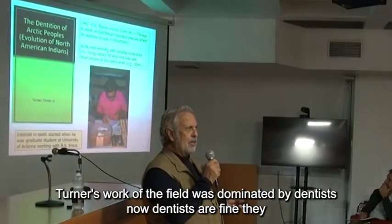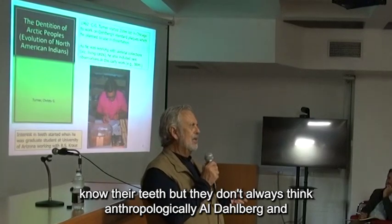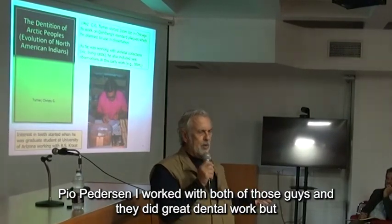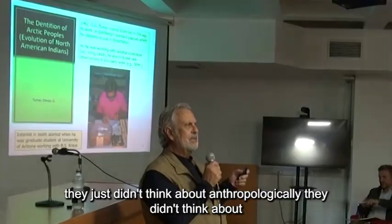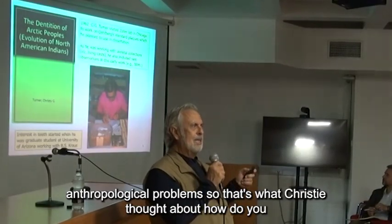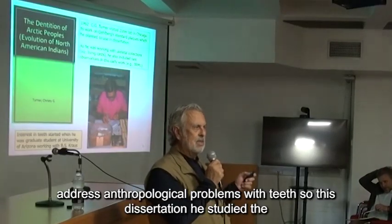Prior to Turner's work, the field was dominated by dentists. Now, dentists are fine — they know their teeth, but they don't always think anthropologically. Al Dahlberg and P.O. Pettersen — I worked with both of those guys — and they did great dental work, but they just didn't think about anthropological problems. So that's what Christy thought about: how do you address anthropological problems with teeth?